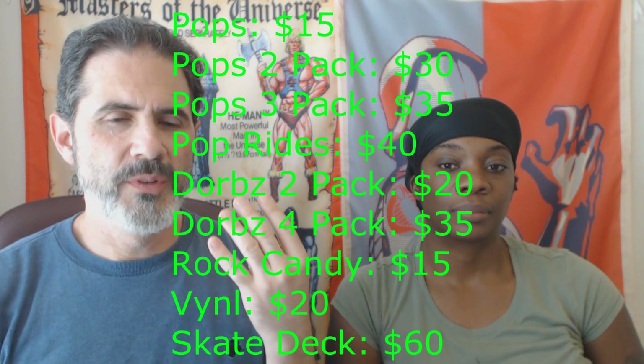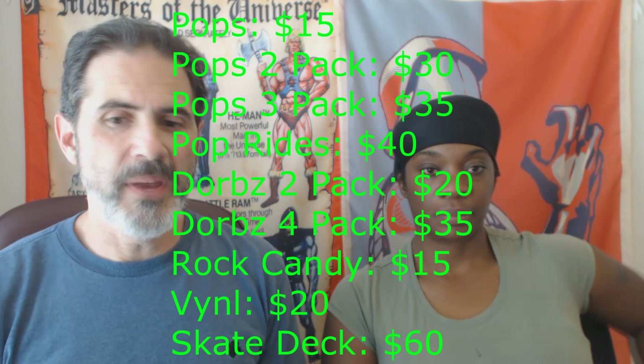Rock candies $15, vinyl two-packs $20, and skateboard decks $60. We're going to throw the image up so you can see the complete image of everything, and I'm just going to go ahead and read through the written portion for you.